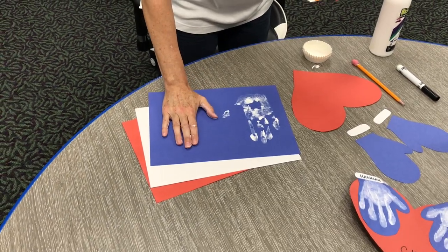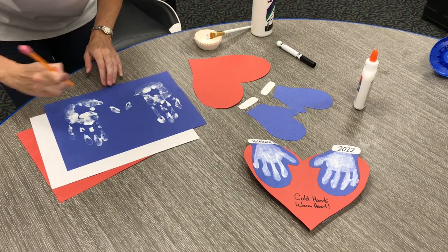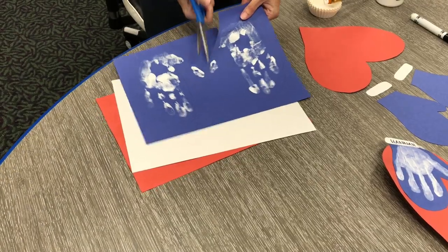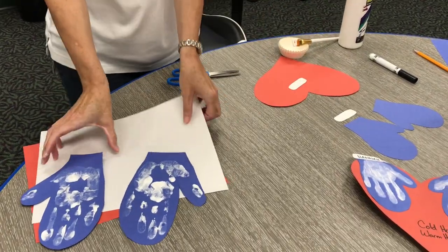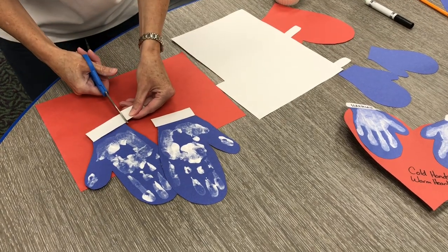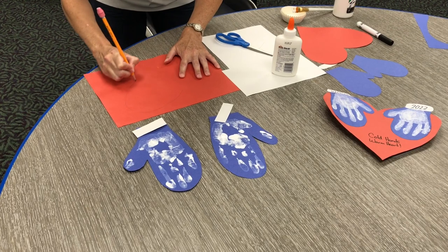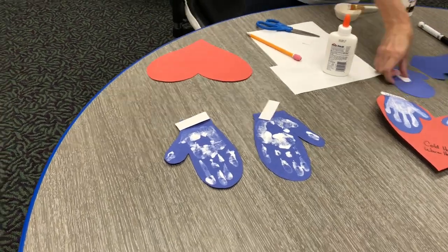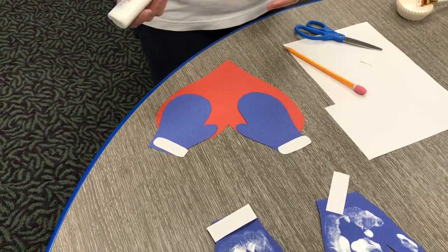Do the same thing with your other hand. Draw the outline of a mitten around each handprint. Start at your wrist, and make the line curve up and over four fingers, and down inside your thumb. Then, take the line around the thumb, and down to the bottom. Cut out both of the mittens. Once that is done, cut out two white paper rectangles to fit over the cups of your mittens. Then, cut out a big heart from a different color paper. Put your mittens at the top part of the heart, with the hand part facing down.